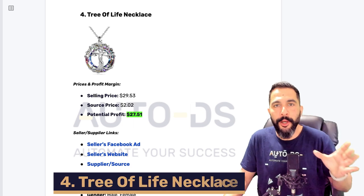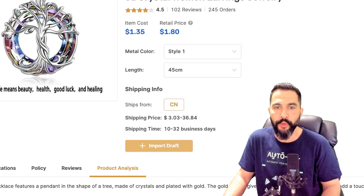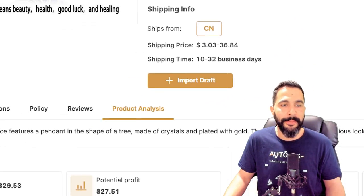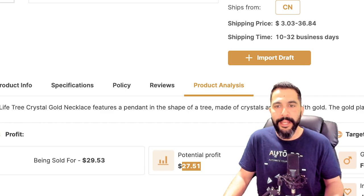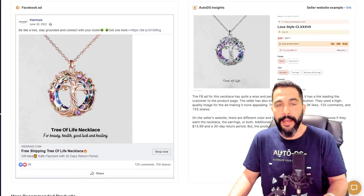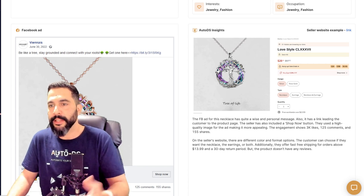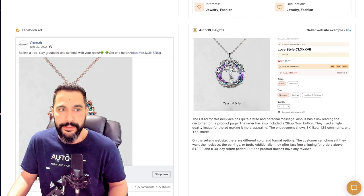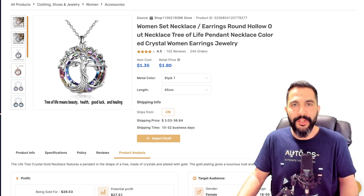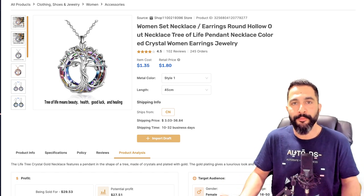Moving on to product number four: a Tree of Life Necklace, also in our winning products database. You can import it to your store by clicking Import Draft. This one is being bought for just $1-$2 and sold for almost $30, leaving a potential profit of about $27-$28. Here is the target audience to consider when running ads. The seller's Facebook ad has over 3,000 engagements and 125 comments. On the right side you have the seller's website link, a screenshot, and AutoDS insights. Beyond importing to drafts, you should also optimize titles, product descriptions, and get help from AI.